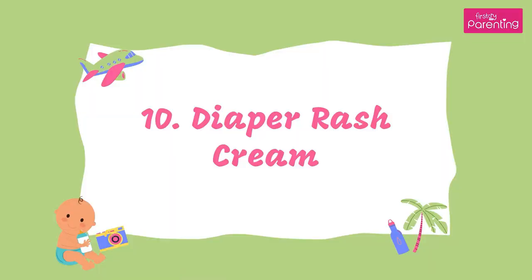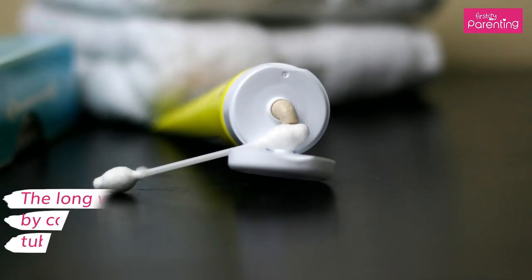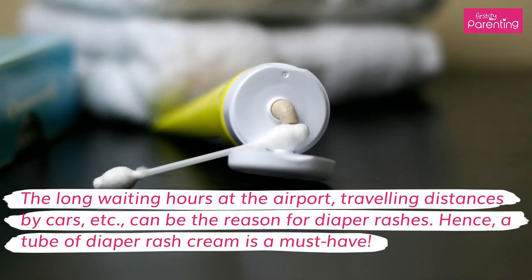10. Diaper Rash Cream. The long waiting hours at the airport, traveling distances by car, etc., can be the reason for diaper rashes. Hence, a tube of diaper rash cream is a must-have.